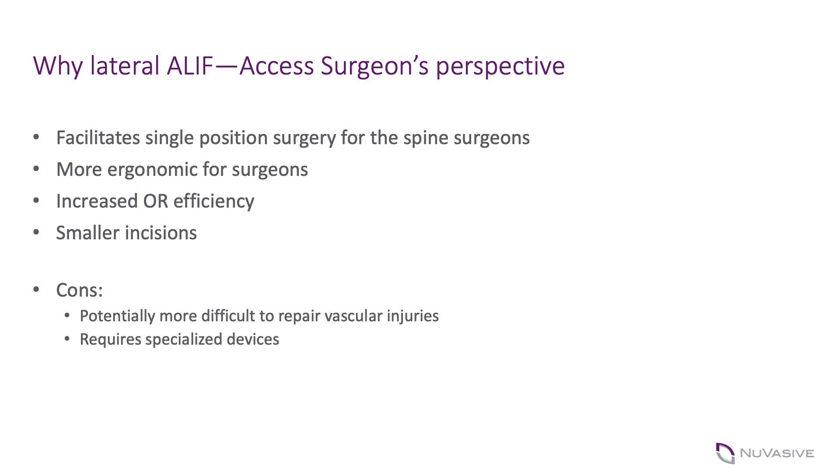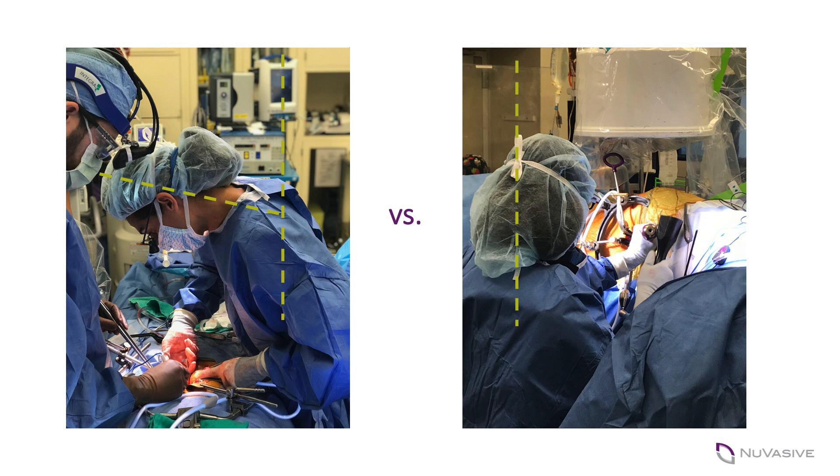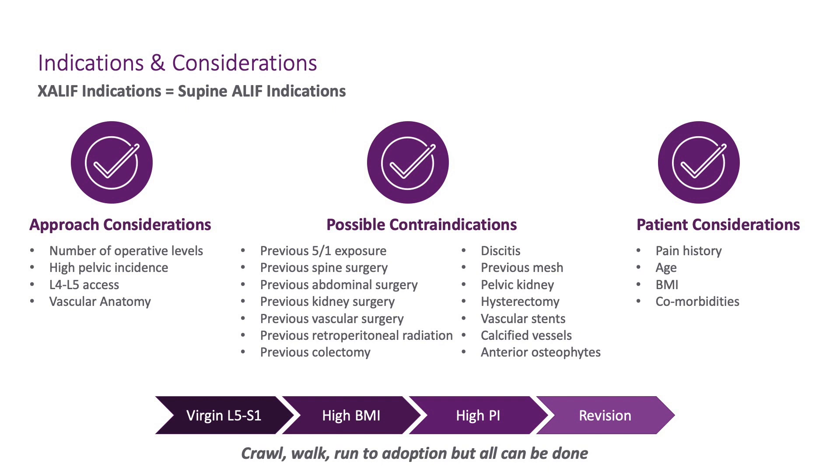The ergonomic impact is one I pay a particular and growing amount of interest in. There's a picture of me doing a supine ALIF — you can see my neck position — and then the difference in the nice seated position, being able to raise the bed to eye level. I really cannot stress this enough: for me, particularly on heavier patients, this can make a big difference with a lot less strain on my body.